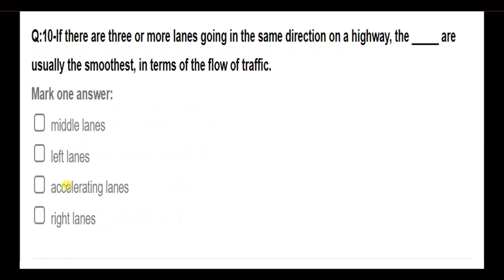If there are three or more lanes going in the same direction on a highway, the blank are usually the smoothest in terms of the flow of traffic. Options: the middle lanes; left lanes; accelerating lanes; right lanes. Answer: The middle lanes.